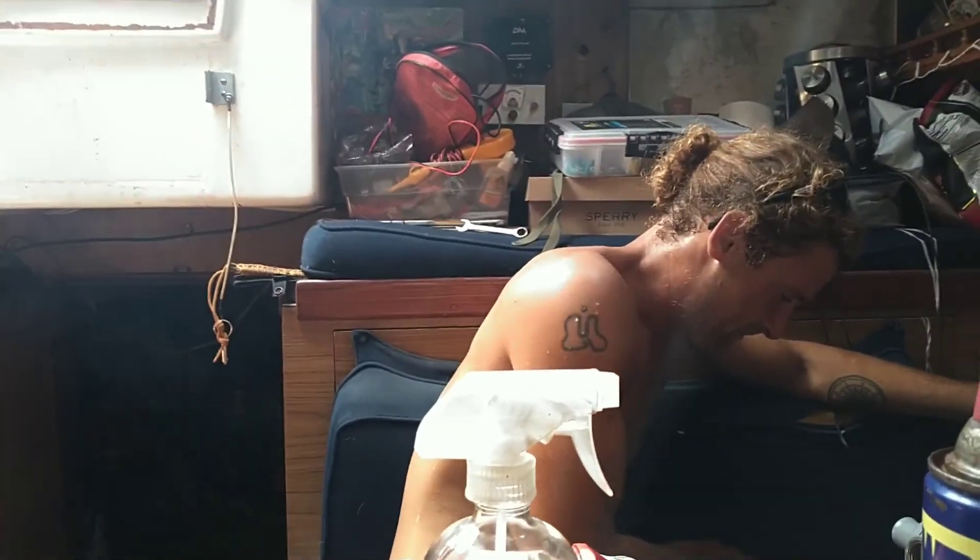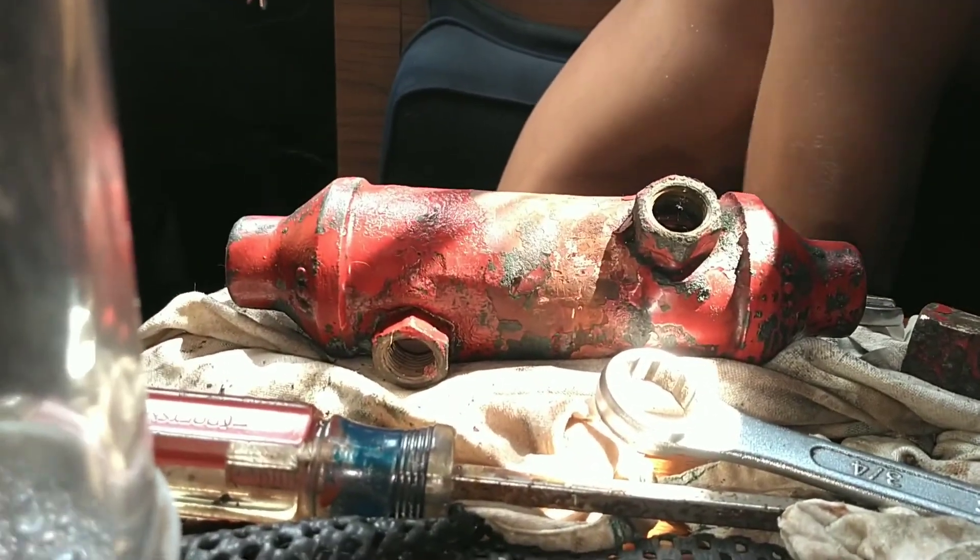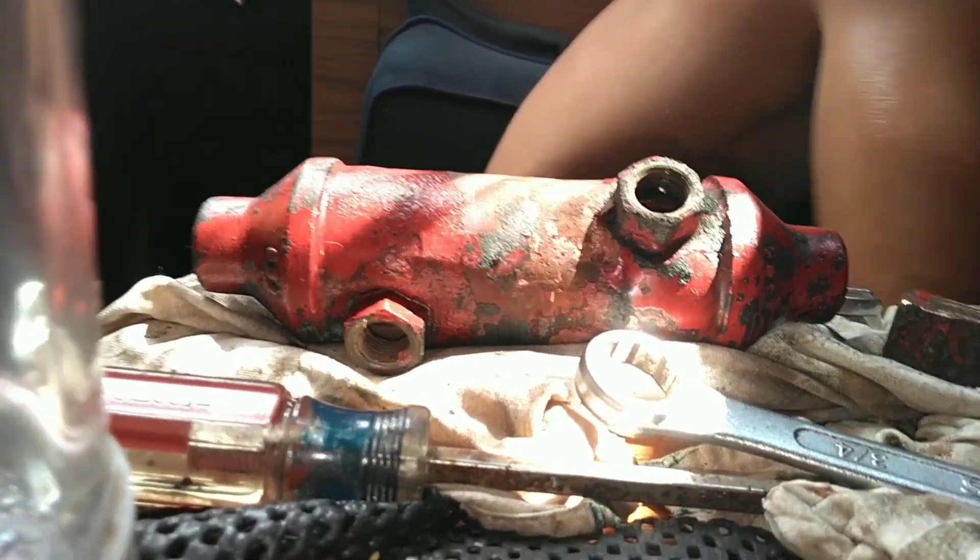We are now near Burgess in Myrtle Beach, South Carolina, doing a repair. That there is our trans oil cooler, and that is the brand new one.